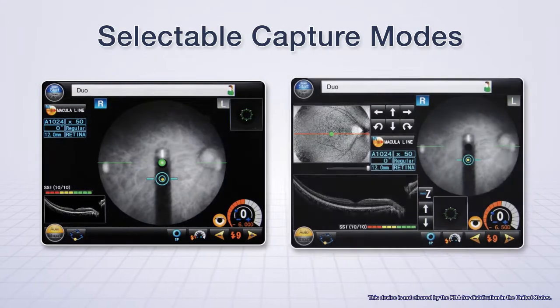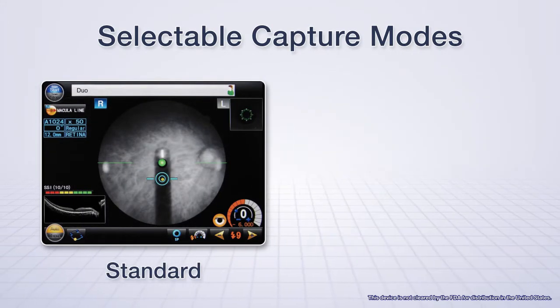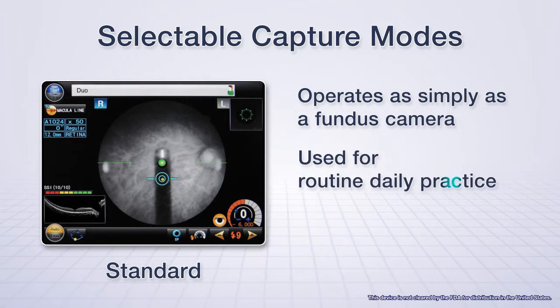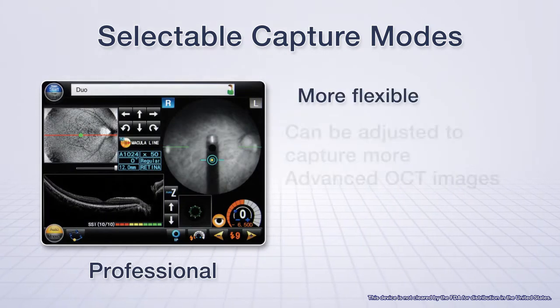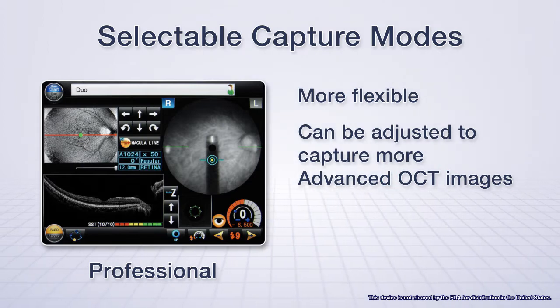Selectable capture modes include standard and professional modes. Standard mode operates as simply as a fundus camera and is used for routine daily practice. Professional mode is more flexible and can be adjusted to capture more advanced OCT images for detailed analysis.